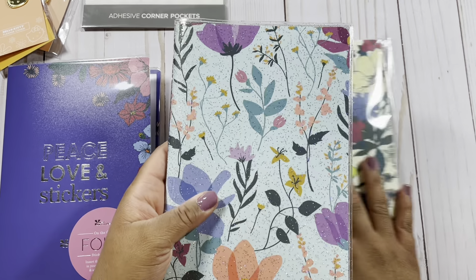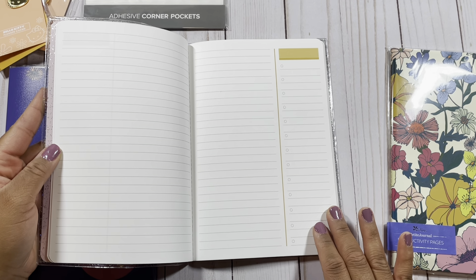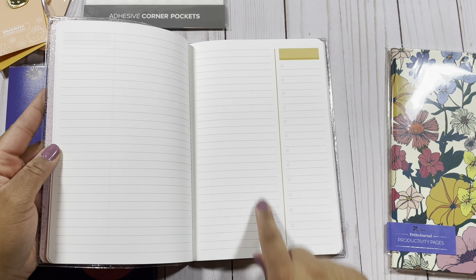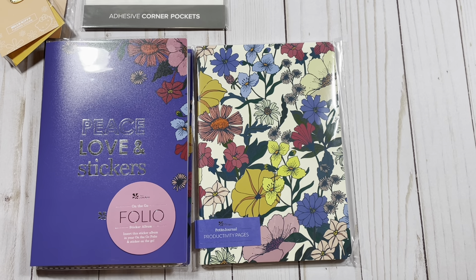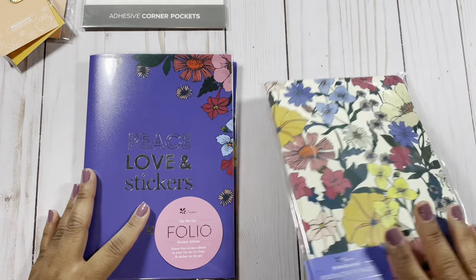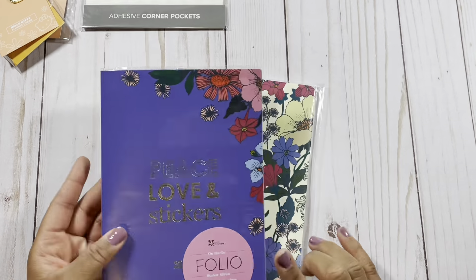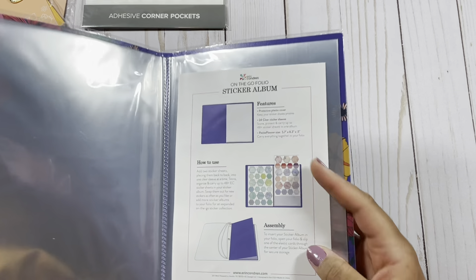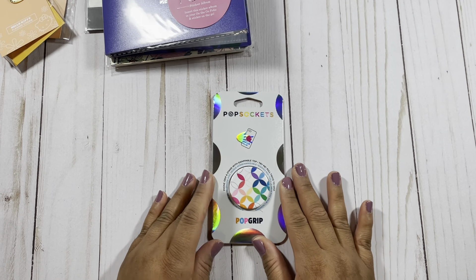Then I have my petite journal — this is the productivity layout. It has lined pages on one side and a checklist on the other, and this layout is available across planners and notebooks as well. I always grab a petite journal when they're on sale because I go through them quickly writing in them almost every day. I also needed another sticker folio since my current one is full — the Erin Condren sticker sheets are a perfect fit for the size of this folio.